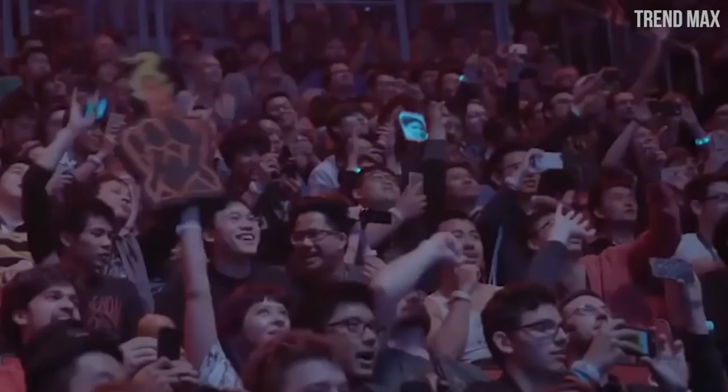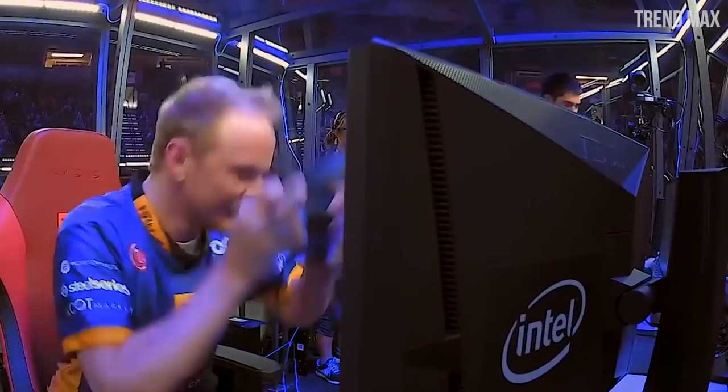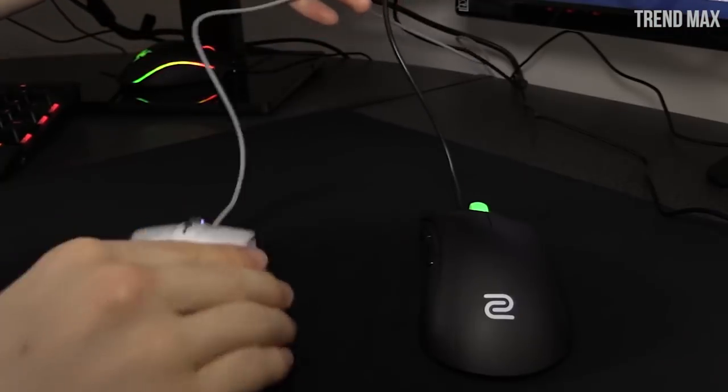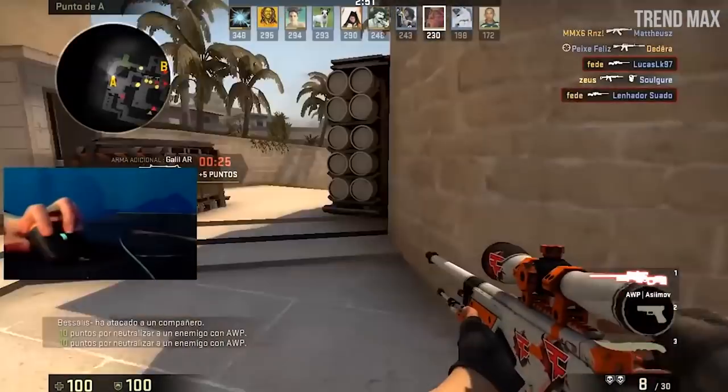What did you think of this top? Don't forget to comment which of these gaming mouses is your favorite, or which one you would like to have and which video game you would use it with first. Like the video, subscribe and share. Until next time, bye bye.